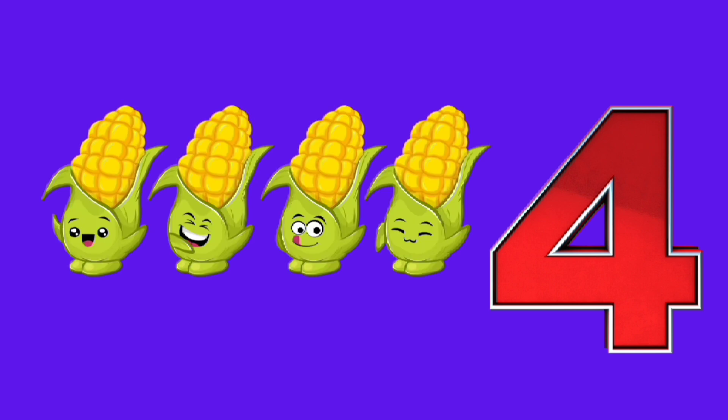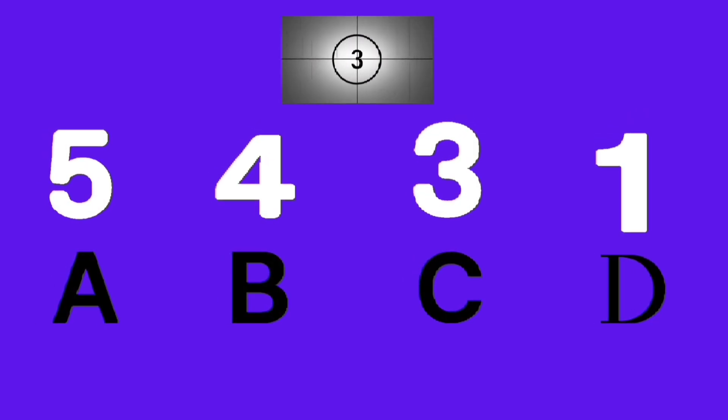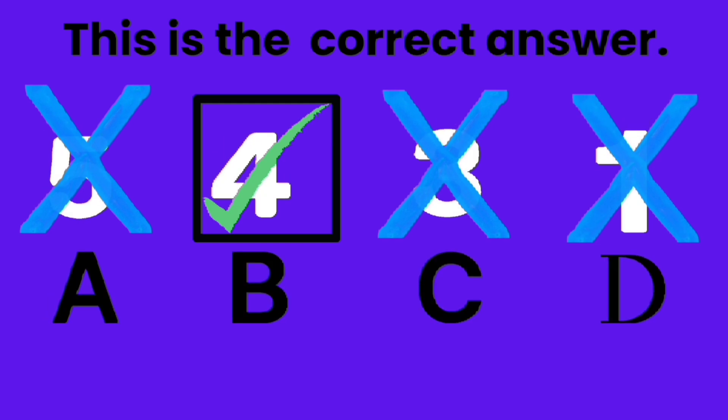4, 4, 4 corns. Which one is number 4? A, B, C, D. Good job, B is the correct answer.